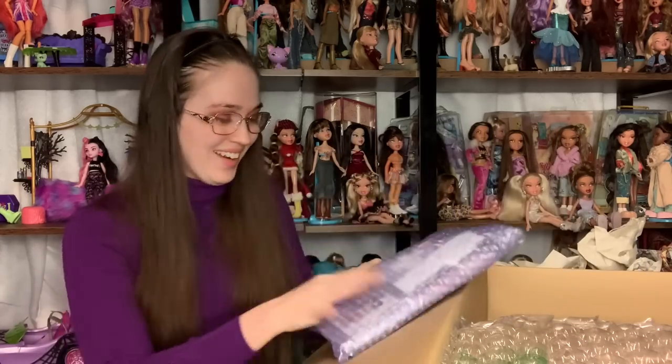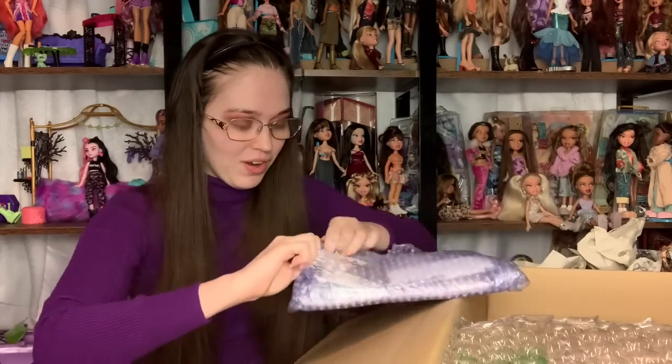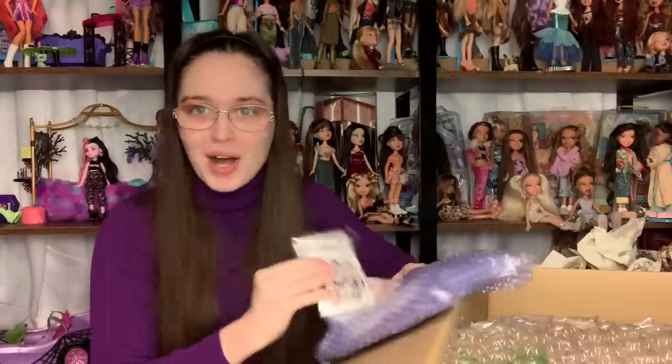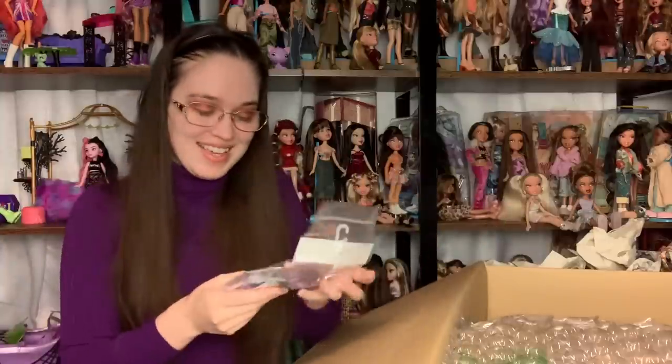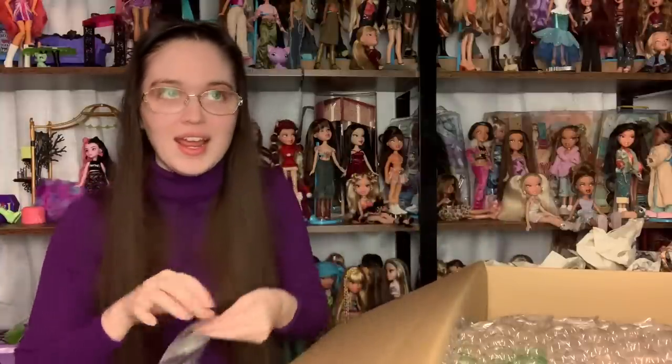I am so excited! UPS generally has the cheapest prices. This box was expensive to ship, but the next highest shipping option was like $100 more, so we're counting our blessings.